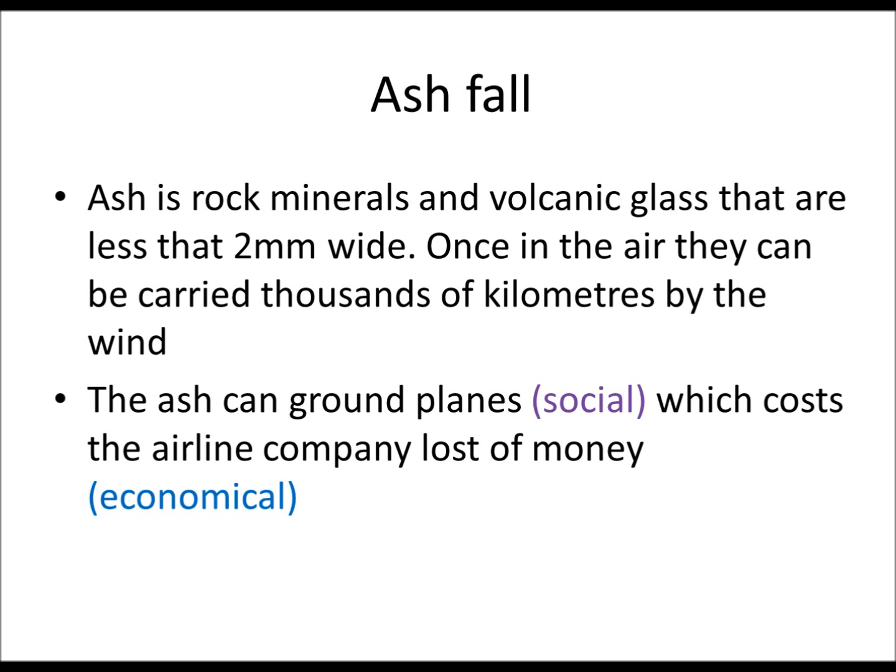And lastly, ashfall. Ashfall is rocks and volcanic glass that are less than two millimeters wide, so they can be blasted into the air and then carried thousands of kilometers by the wind. The ash can ground planes, like the volcano in Iceland did, which cost the airline companies a lot of money.